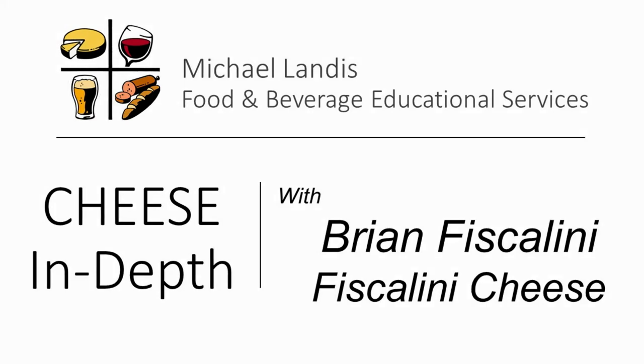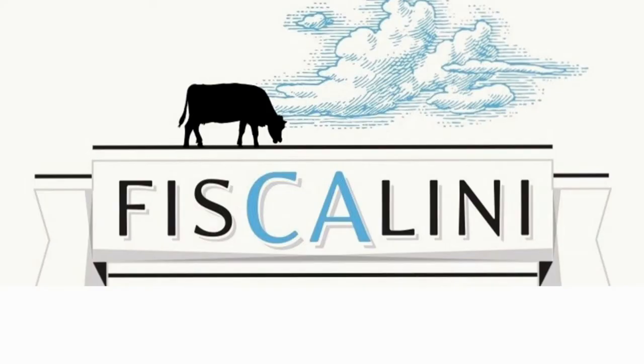Welcome to Cheese In Depth. Today we're talking with Brian Fiscalini from Fiscalini Cheese. It's always been a pleasure working with Brian. One of my first times at a creamery and a farm was with the Fiscalinis. They spent an entire day walking me through the entire process and I'll never really forget that. It was such a great experience and I'm looking forward to being able to talk with Brian and catch up on things.